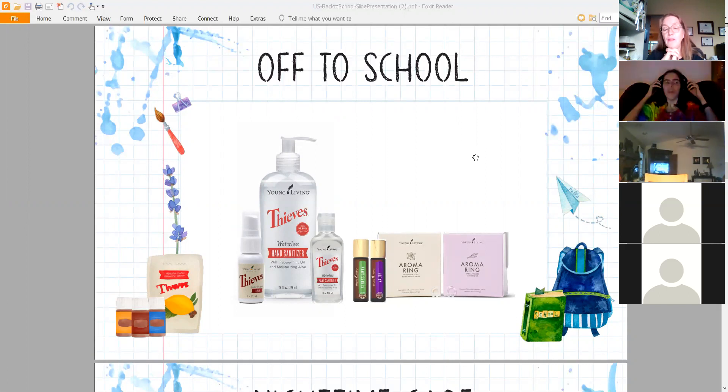Thieves spray is my first choice. There are also a couple of roll-ons you might want to put in their book bags: Valor and Stress Away. If they need courage to talk in school, Valor is a good one. If they're feeling anxiety, they can choose the Aroma Ring or Stress Away.